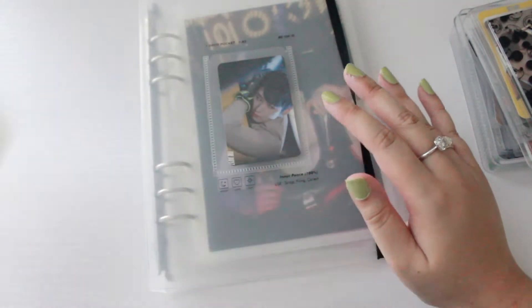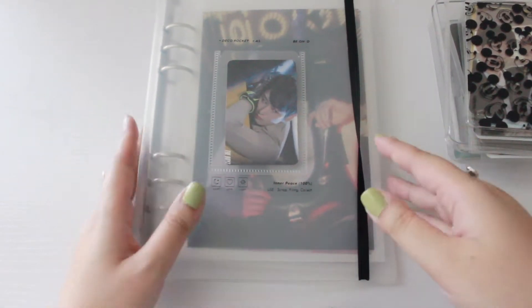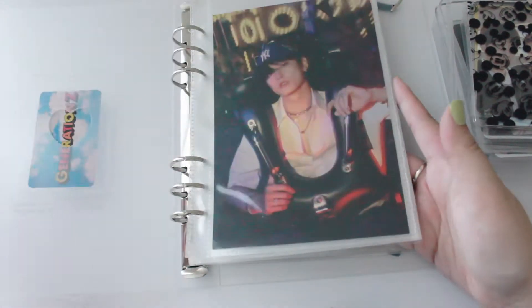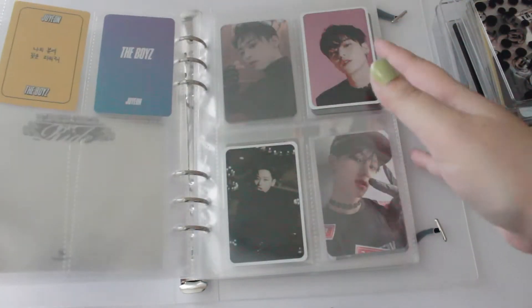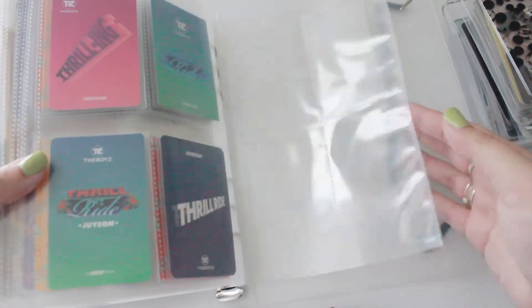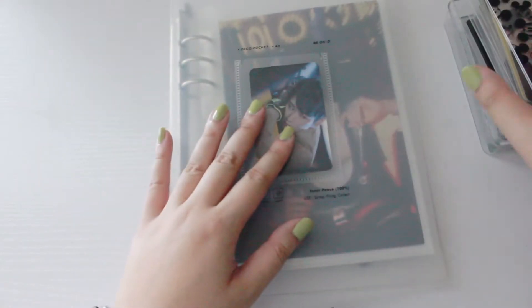A change that wasn't filmed: I went ahead and re-sleeved all the existing photo cards with Dragon Shield sleeves. If you watched the previous video, I had a tough time trying to shove these photo cards in because the sleeves were a little too big for the sheets. The Dragon Shield sleeves fit in much better. I also removed all of the Eric and Hanjay photo cards out of this binder so they're in their own space.